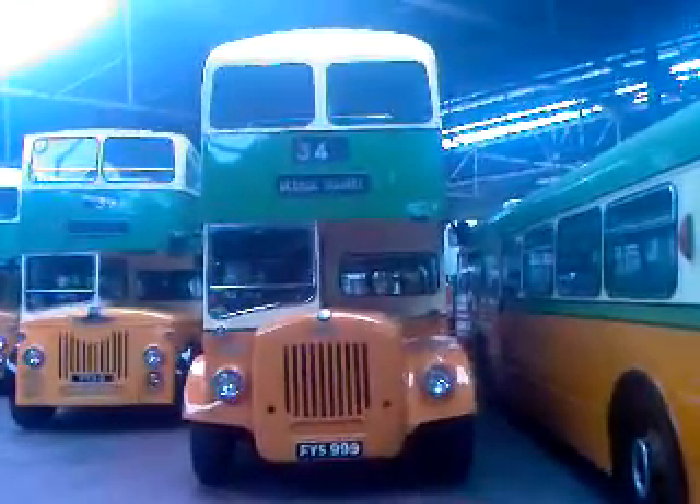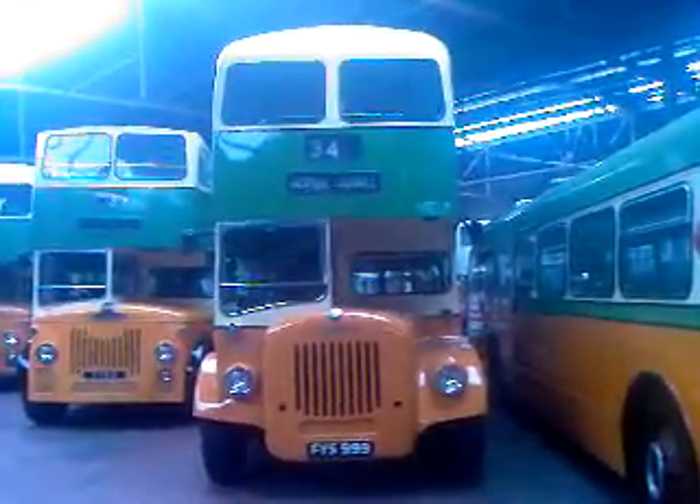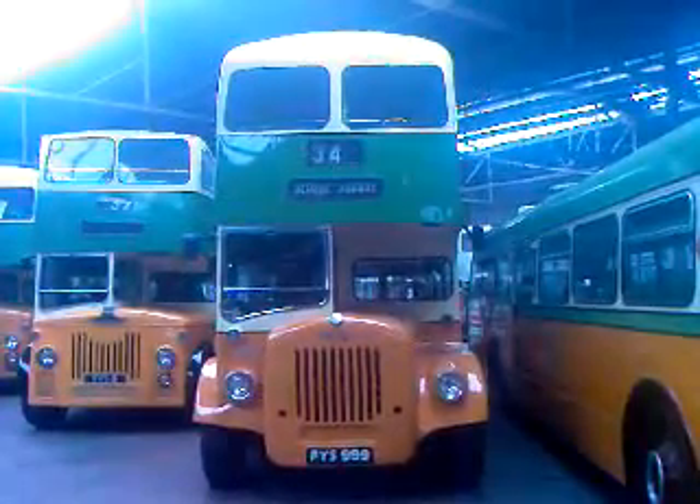That's FYS999, built in 1958. It was the first bus to go over the Slunty Bridge.